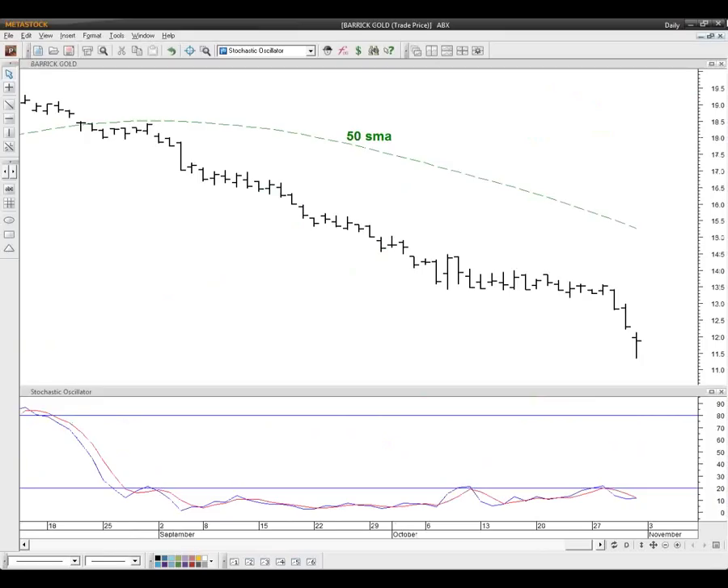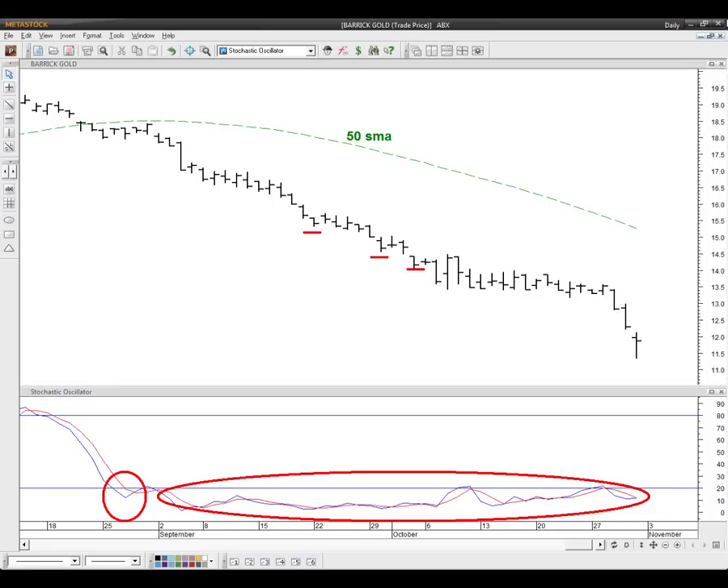Finally, let's look at ABX, Barrick Gold. In September we had consecutive closes below the 50-period moving average, so we're looking only on the short side of Barrick Gold. We knew all the way back in August that gold was below the 50-period, so there was no reason to try and pick a bottom in any gold issue. We locate the so-called oversold areas, identify the short-term bottoms created there, and we simply sell each time one of those short-term bottoms is violated. Extremely simple — because you're in sync with the market.